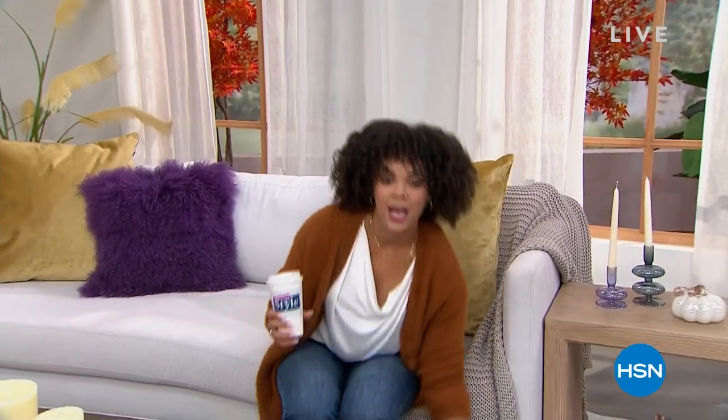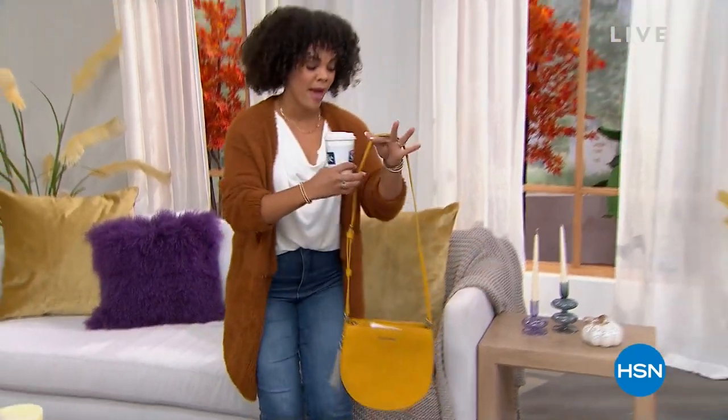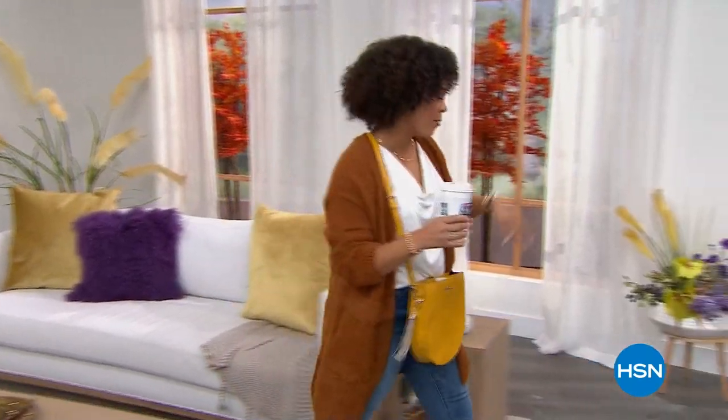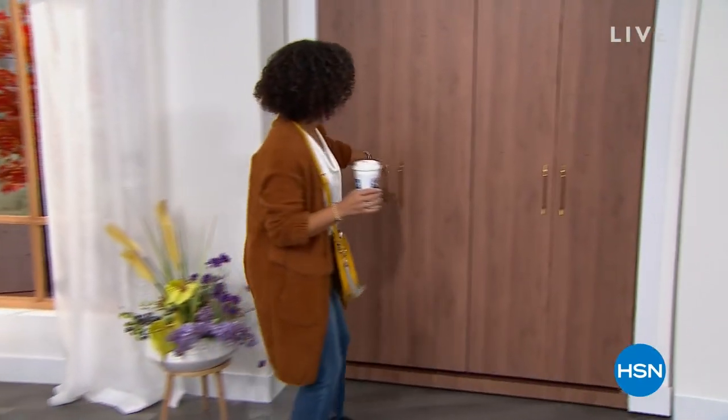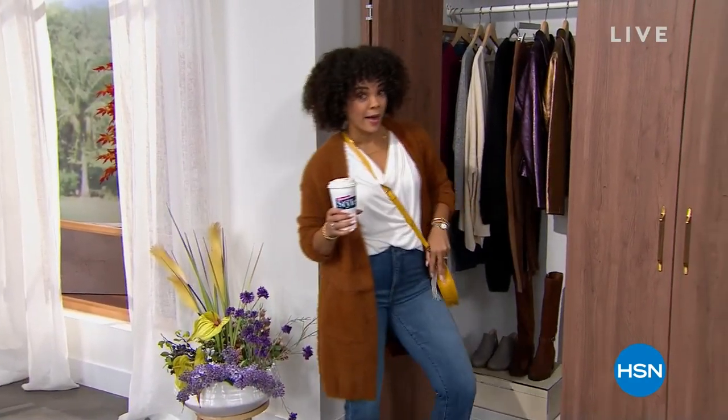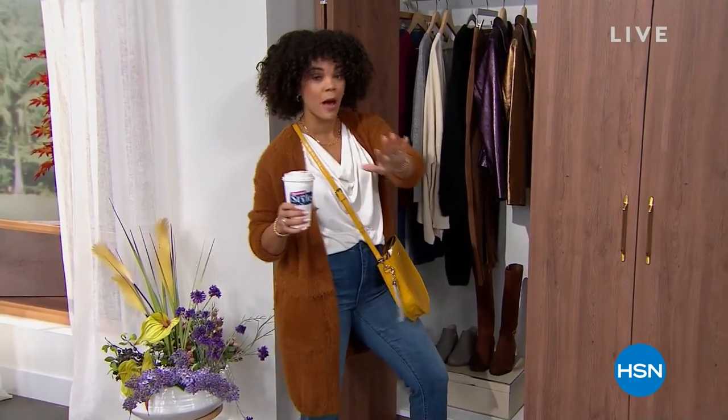Are you ready to see what I have in my closet? I got to get my bag because all my cards are in there. We'll tell you about this bag momentarily. I want to show you a couple of looks. You've probably already seen one that I am wearing. We're talking Democracy — Democracy is here.